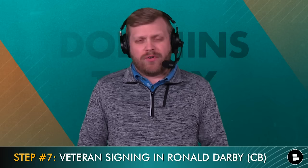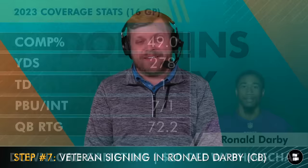Step seven: bring in Ronald Darby, the cornerback who had one of his best years in a long time with the Ravens — probably a testament to their coaching staff after flaming out in Denver. I don't want to overspend at corner; that's part of why you moved on from Xavien Howard. You have Jalen Ramsey, Kader Kohou as a solid nickel corner, and I don't want to block Cam Smith either. I won't bring back Eli Apple. Ronald Darby shouldn't be that expensive, and whether he's CB3 or CB4, I think it's a good fit.